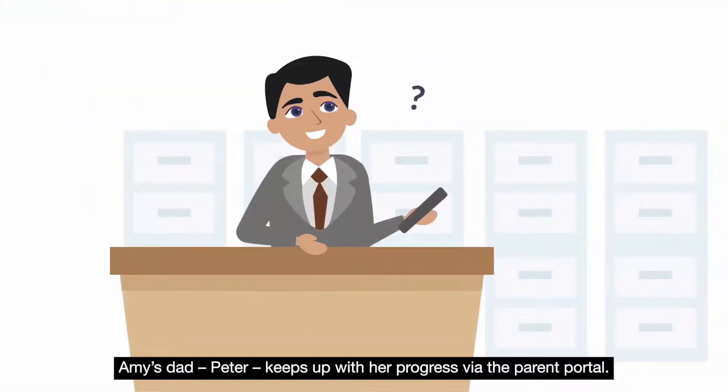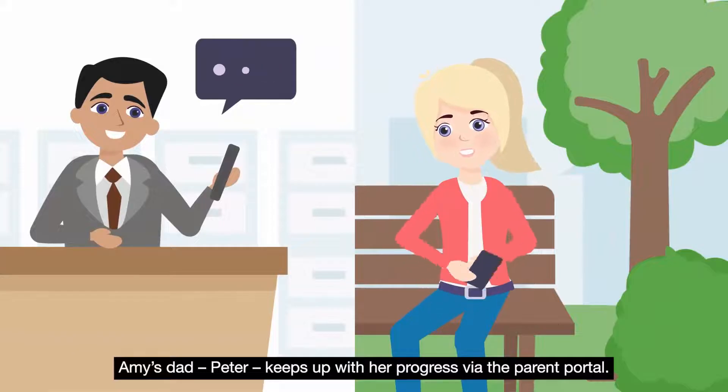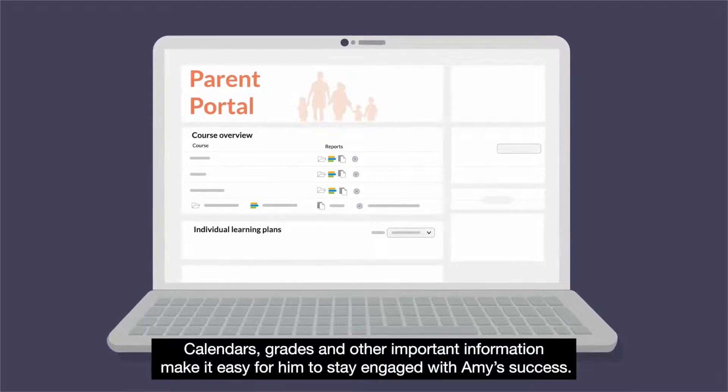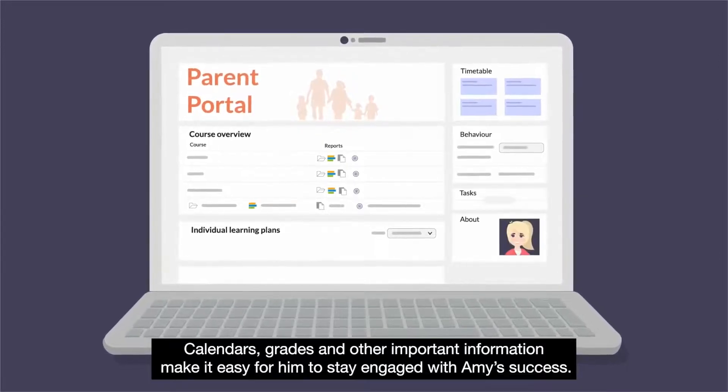Amy's dad Peter keeps up with her progress via the parent portal. Calendars, grades and other important information make it easy for him to stay engaged with Amy's success.